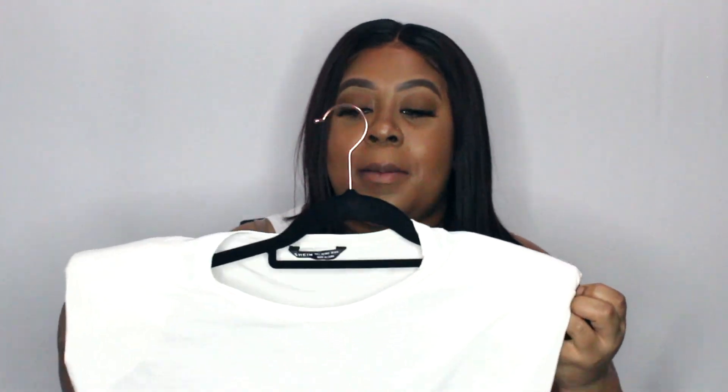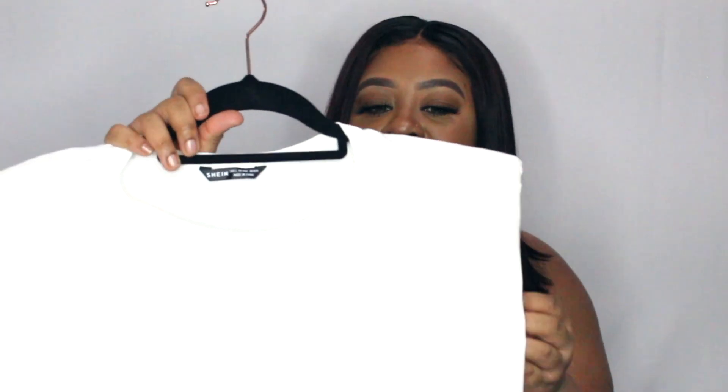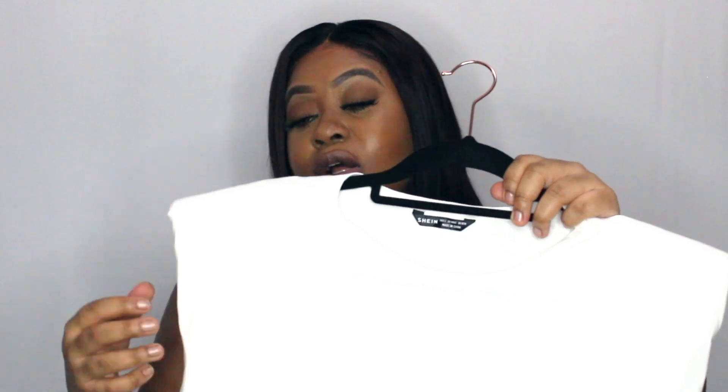The next item — these shoulder pad muscle tees are so in right now so I had to pick one up. I actually bought a black one not too long ago from Amazon for much too much money, so I saw that Shein had this and picked it up. They didn't have it in their curve section so I was a little concerned, but I got a size large and as you can see it fits really well. The only complaint is that the shoulder pads are quite large and come down far in the front — you can kind of see through them. But the large shoulder pads do make this shirt more pronounced and it looks really good with the jeans. It wasn't very expensive, I think about $13, whereas the one from Amazon was like $22.